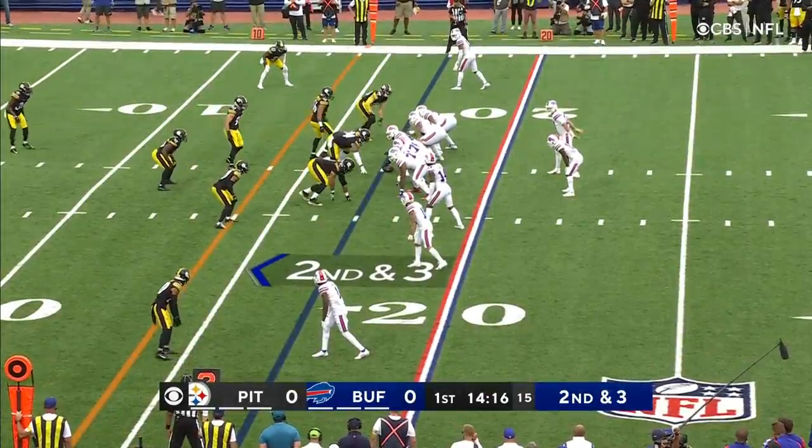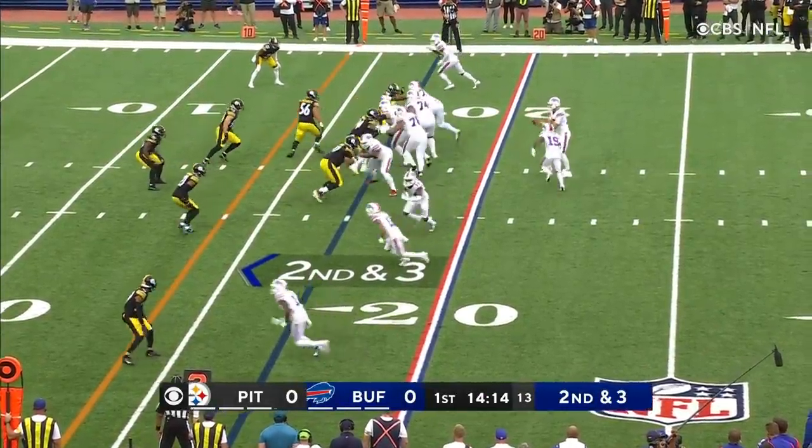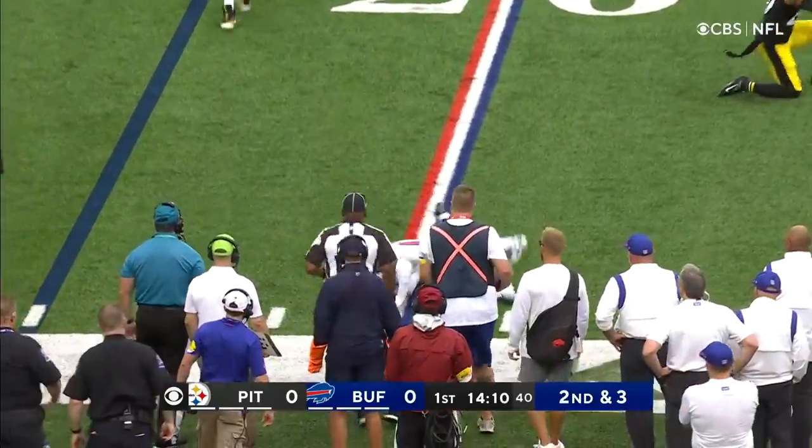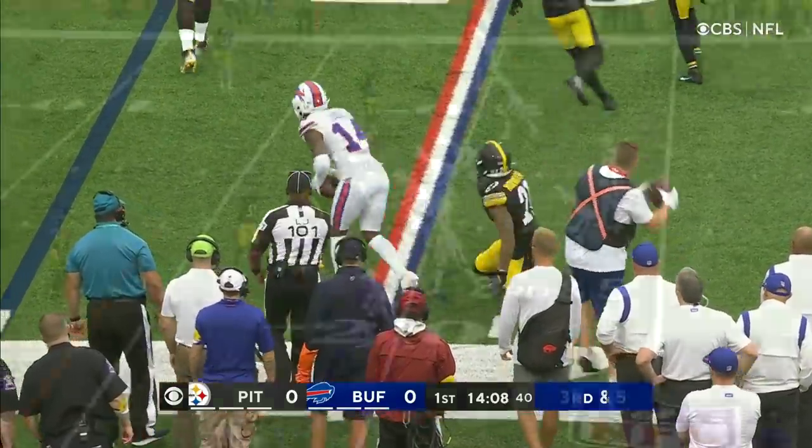McKenzie lines up in the backfield. The hands from Giggs, but gets tripped up.